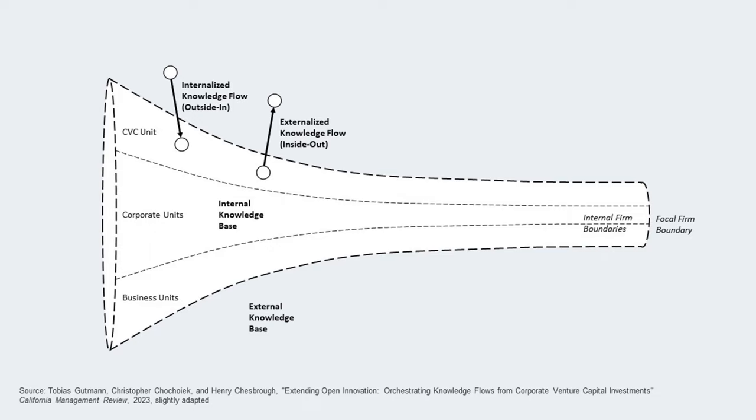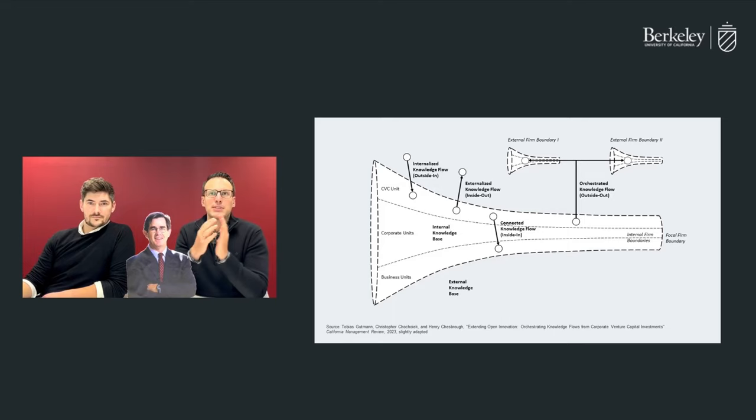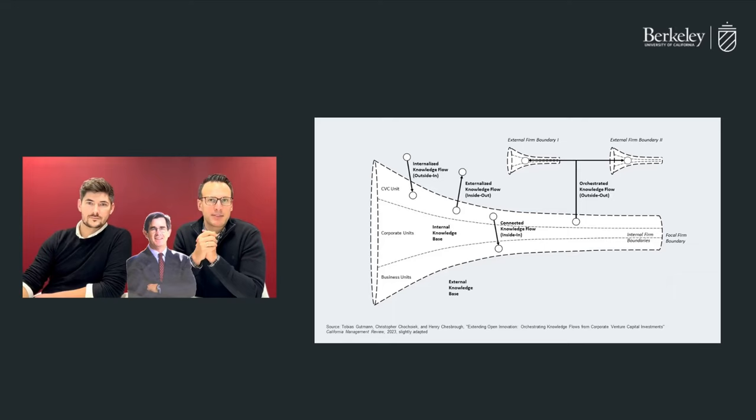This allows for inside-in knowledge flows from CVC units to another corporate or business unit. Additionally, some of the most prominent current concepts about innovation management, such as ecosystems, are driven by knowledge flows that don't fit within the traditional open innovation model. These include outside-out knowledge flows, which connect startups to each other and to important customers or complementary partners outside of the firm's internal boundaries. Based on this updated view of the open innovation funnel, we can introduce our new framework.